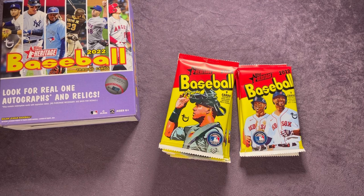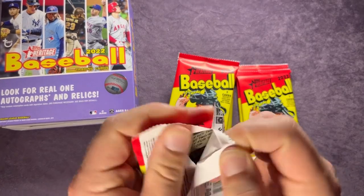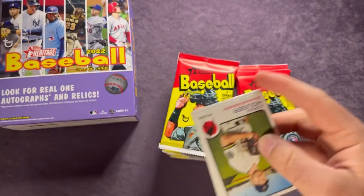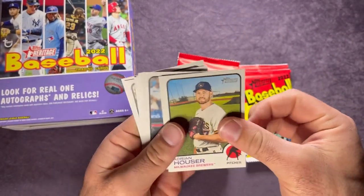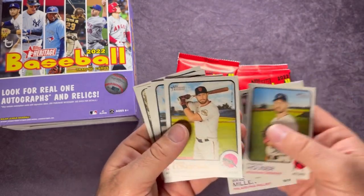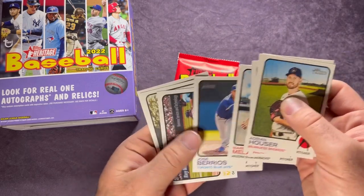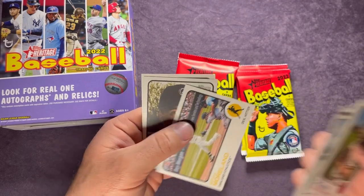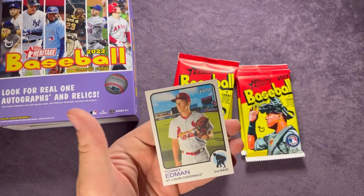Still haven't hit any of the blue sparkles — they should be in here, there's only three of them. Hauser, cards sticking together, Miguel Sano, Brad Miller, Longoria, Mark Melancon, Jose Berrios, Mitch Moreland, Colton Welker rookie, and Tommy Edman.